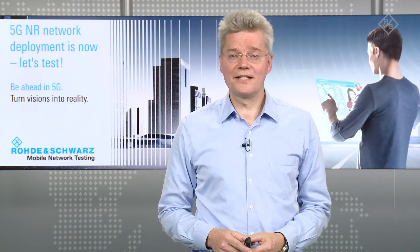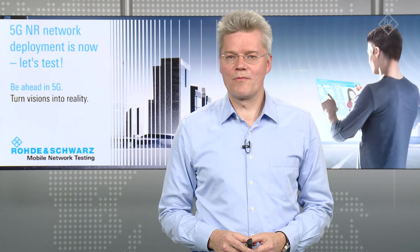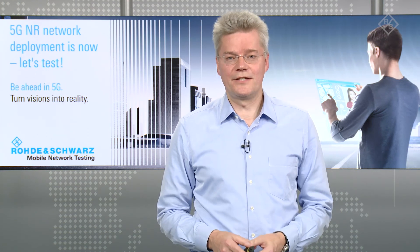I hope you got some insights into our 5G NR network measurement solution recently launched. Thank you for watching and stay tuned!